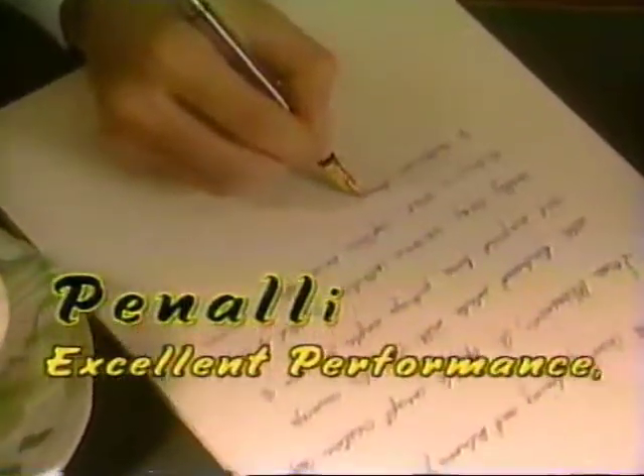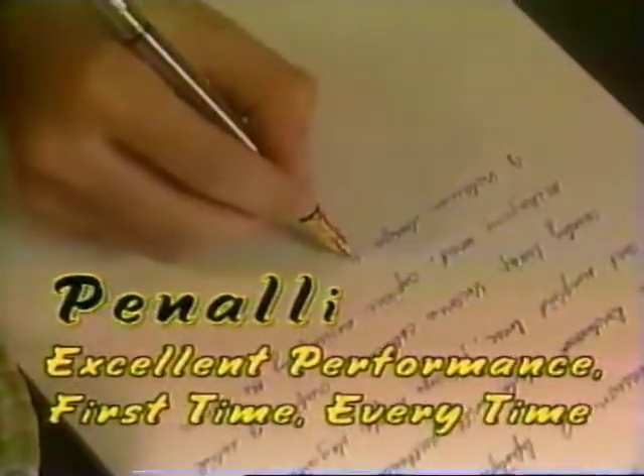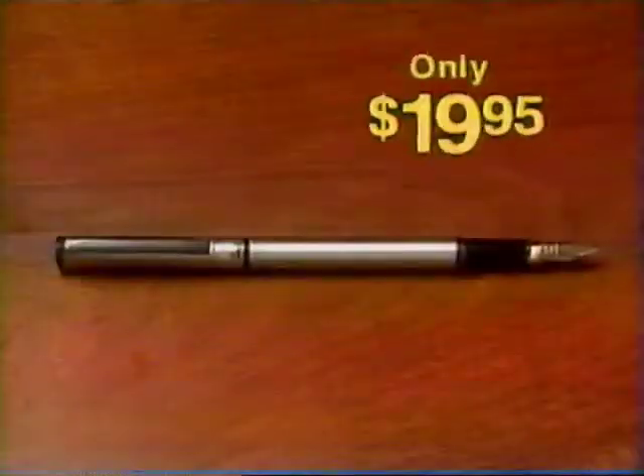Penale guarantees excellent performance first time every time. And how much do you have to pay? $100? $50? No, it's yours for just $19.95.